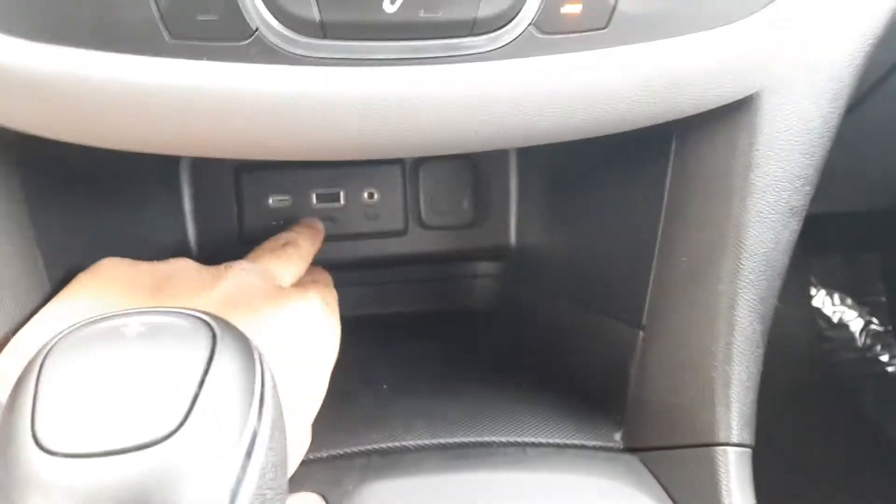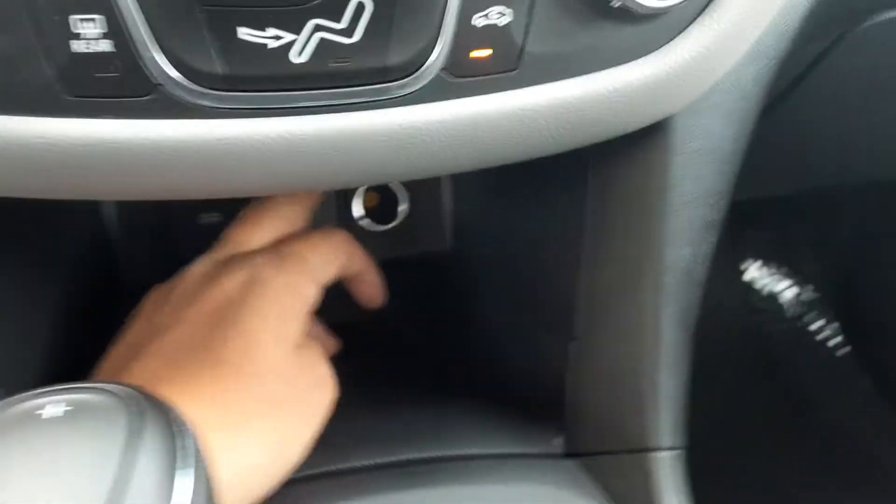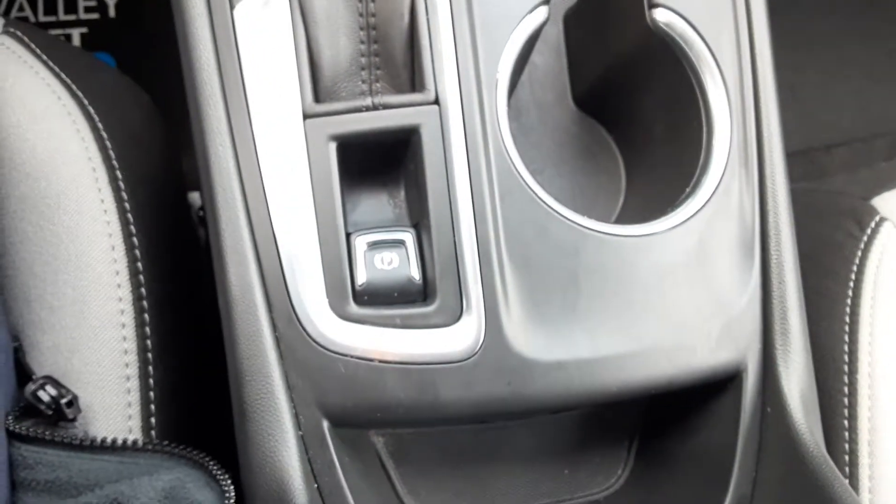Coming down here, you have USB, auxiliary cord input, and a 12 volt outlet. And of course, instead of the traditional park brake lever, it is now a button — put your foot on the brake and you can hear this bad boy lock up.